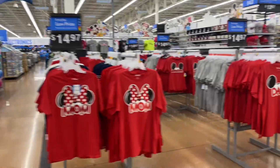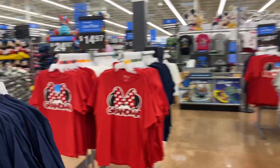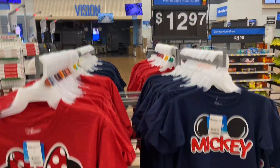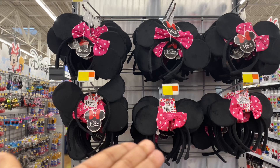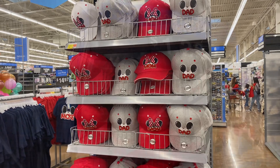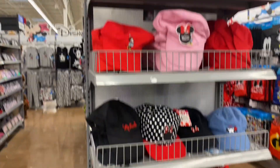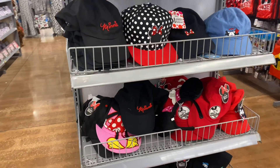We've got mom, dad, grandpa, grandma t-shirts — 15 bucks, guys, 15 bucks. Kid t-shirts are 13 bucks. You can get some cheap mouse ears right here for $5.97. Mom and dad Disney Mickey and Minnie hats are also 13 bucks, and children's hats as well.